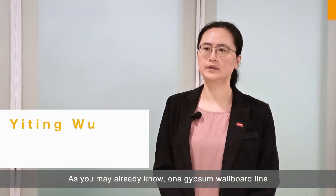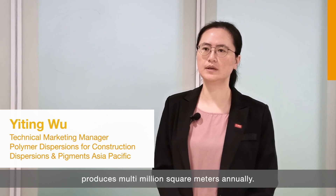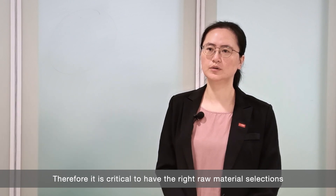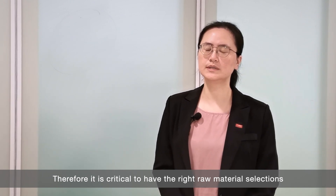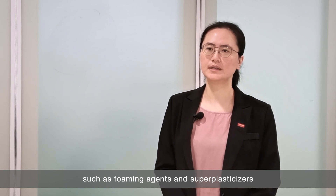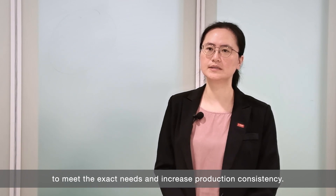As you may already know, one gypsum wallboard line produces multi-million square meters annually. Therefore, it is critical to have the right raw material selections, such as foaming agents and super plasticizers, to meet the exact needs and increase production consistency.